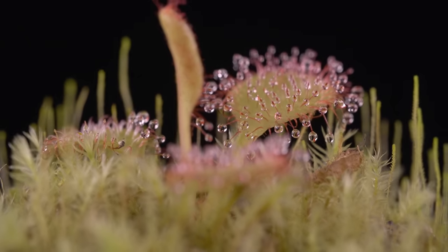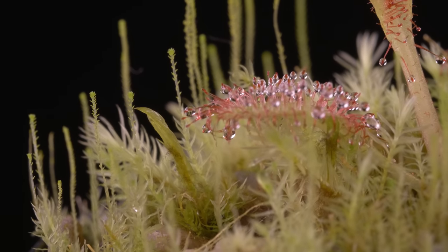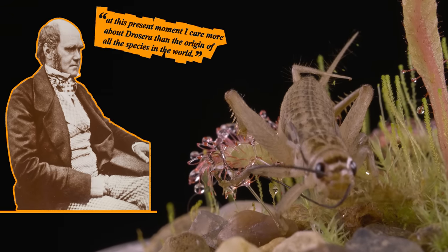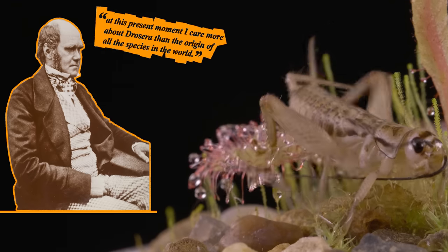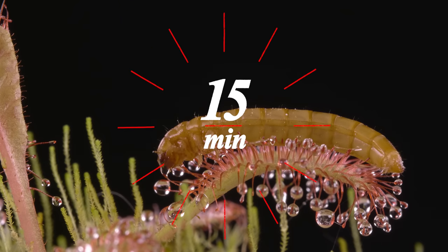Charles Darwin was fascinated by these plants and wrote about them extensively. While trying to understand their evolutionary history, he said, 'I care more about Drosera than the origin of all other species in the world.' He was even the first person to report that, on average, it takes Drosera 15 minutes to kill its prey.